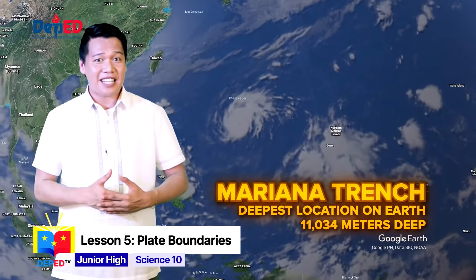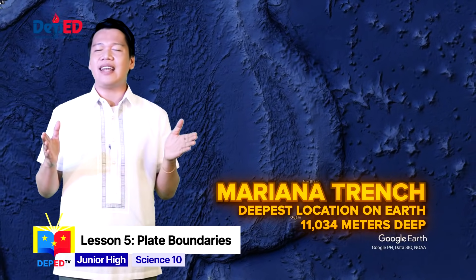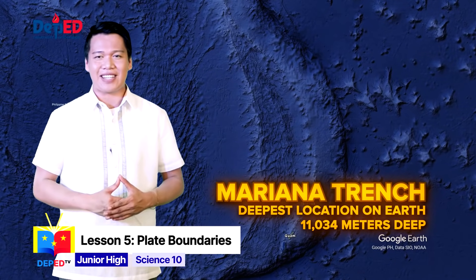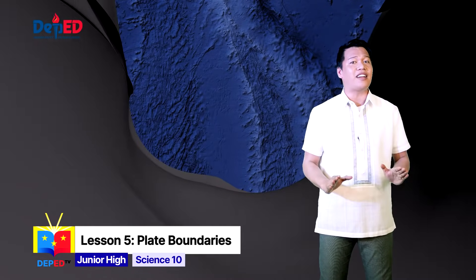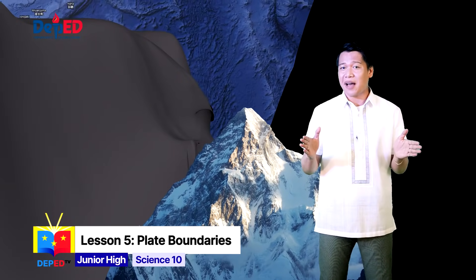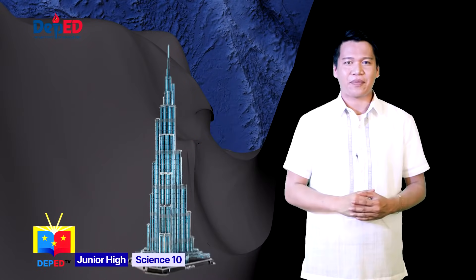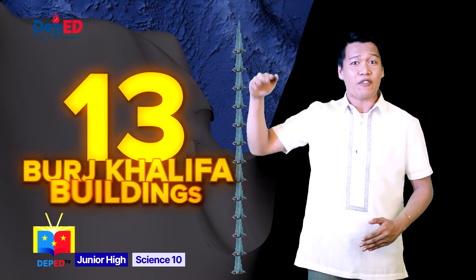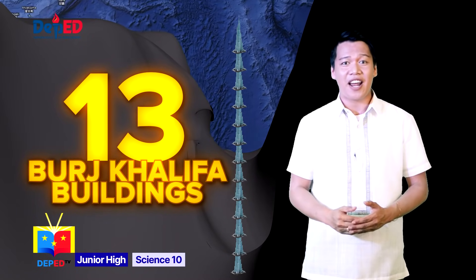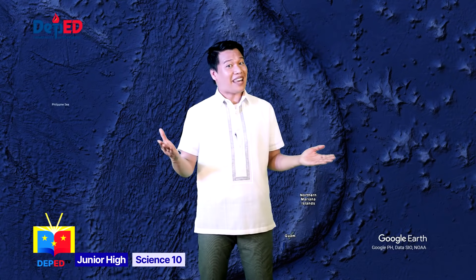The Mariana Trench is the deepest part of the ocean and the deepest location on Earth, which is 11,034 meters deep. Did you know that if we placed Mount Everest at the bottom of the Mariana Trench, the peak would still be 2,133 meters below sea level? That would mean you need to stack about 13 Burj Khalifa buildings on top of each other in order to appreciate how deep the Mariana Trench is. Amazing, right?